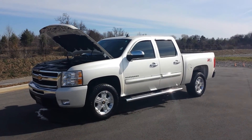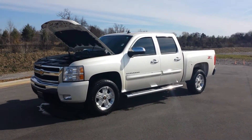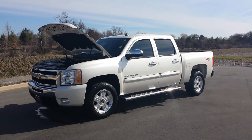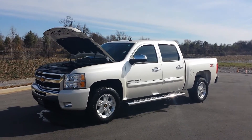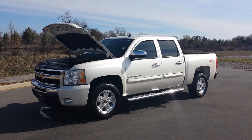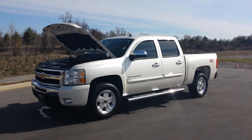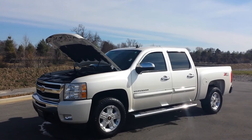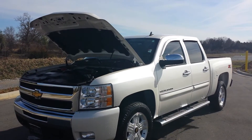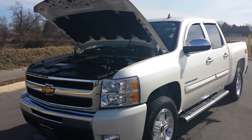Hello everybody, welcome to Wilson County Motors. It's Brian Grizz. We just got on trade this two-owner 2011 Chevrolet Silverado. It's a 1LT 4x4 crew cab, 44,000 miles, GM certified. It's the beautiful white diamond Trico paint color, Z71 4x4 off-road package. It's absolutely beautiful.